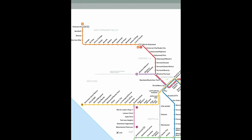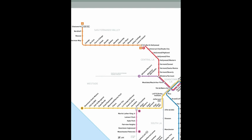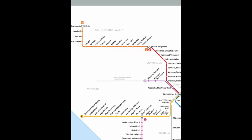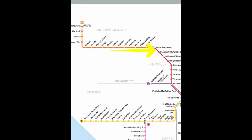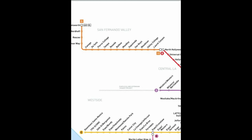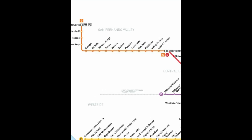You transfer to the subway — the red line, a.k.a. the B-Line — and take it from North Hollywood to Universal City. That's one stop. And then you're there; you just cross the pedestrian bridge, and Universal has a tram that'll take you from the station all the way up to the theme park.